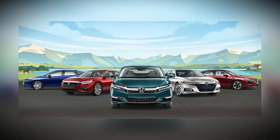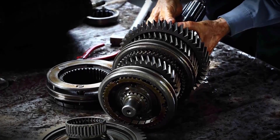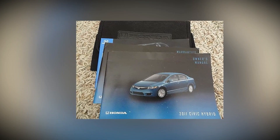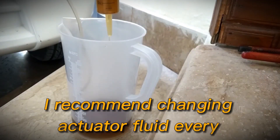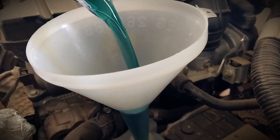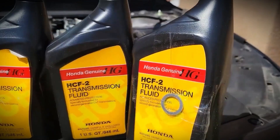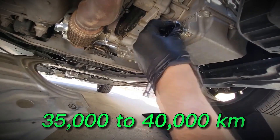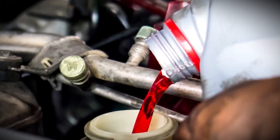In Honda models specifically, failure to change or maintain actuator fluid can lead to transmission failure regardless of model year, and the Honda manual often does not explicitly mention changing actuator fluid, suggesting reliance on dealership service knowledge. I recommend changing actuator fluid every 10,000 kilometers in hot climates due to faster fluid degradation, while in cooler climates, you can extend the interval to about 20,000 kilometers. For transmission fluid, I recommend changing it every 35,000 to 40,000 kilometers, or every three years, despite manufacturer claims of sealed-for-life systems.